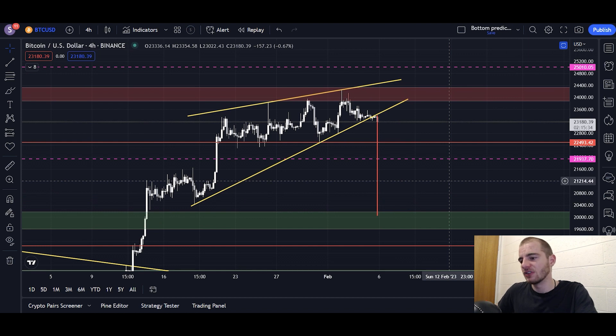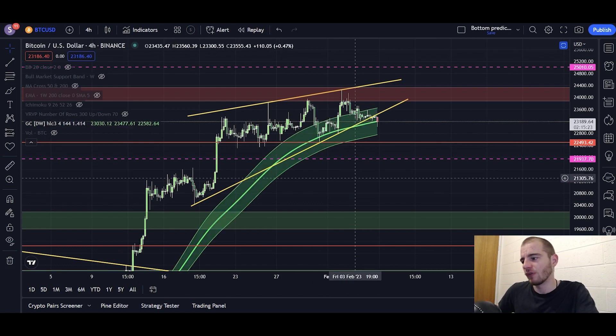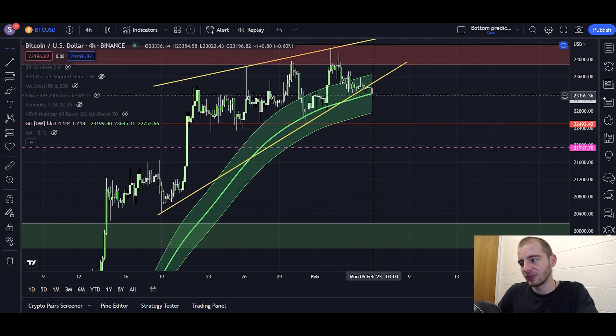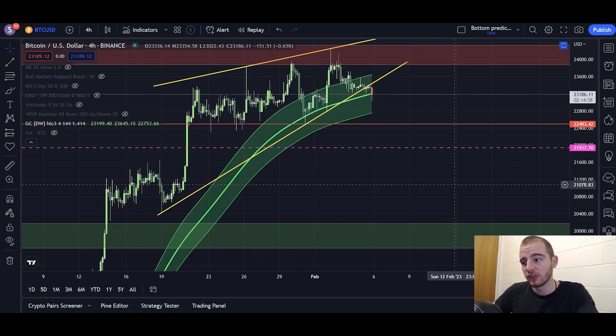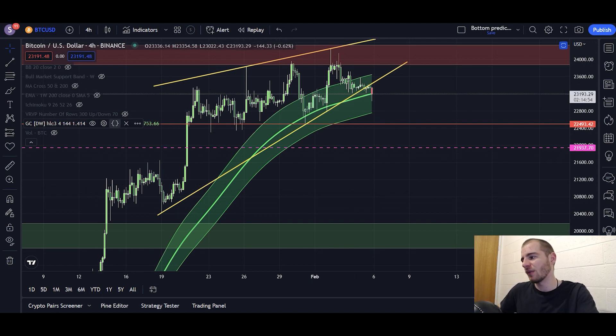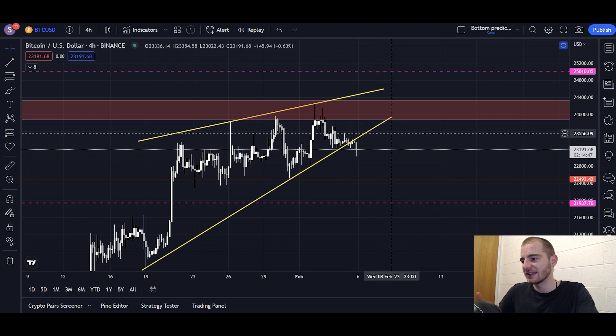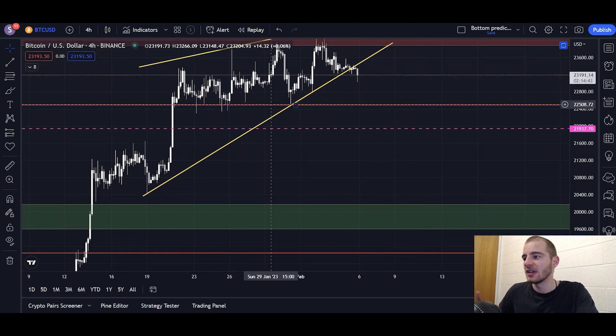We haven't actually broken the range yet. What you still need to be watching is 21.9K to 25K - that is the range. Yes, we've broken the wedge to the downside. You can see the Gaussian channel on the four-hourly chart - for the first time since around early January, the center line of the Gaussian channel is in the process of being lost. It's an unconfirmed breakdown - if we lose that center line via a four-hourly candle close, that will be confirmation. But again, the wedge breakdown is not the end of the world. Even if we break the range to the downside, certainly not the end of the world by any means.